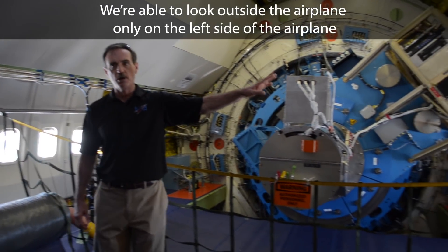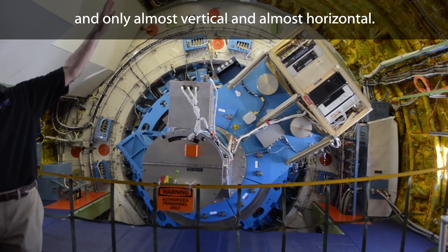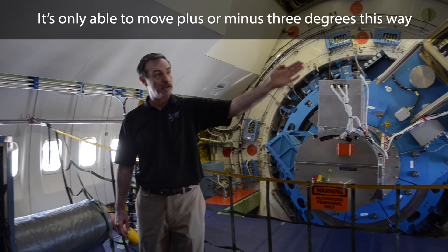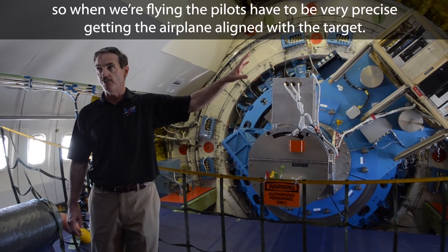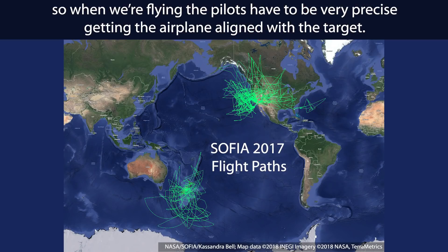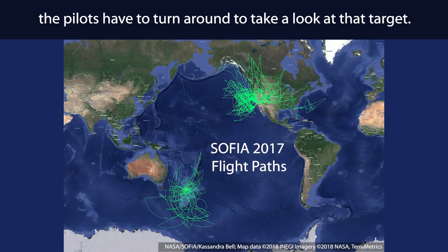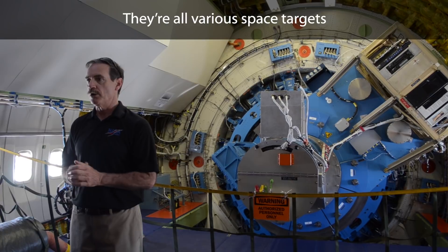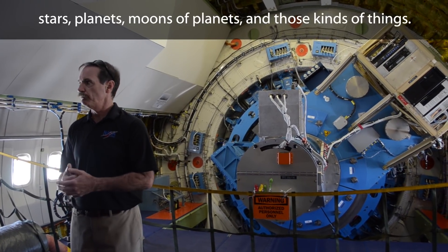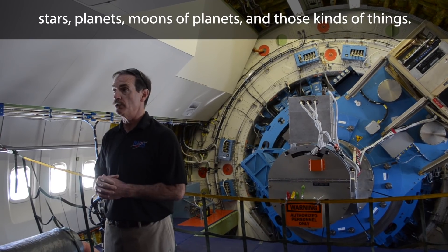We're able to look outside the airplane only on the left side, and only almost vertical and almost horizontal — it's only able to move plus or minus three degrees. So when flying, the pilots have to be very precise in getting the airplane aligned to the target. If the target's over here, the pilots have to turn around and take a look at it. Targets include various space objects: stars, planets, moons of planets, and those kinds of things.